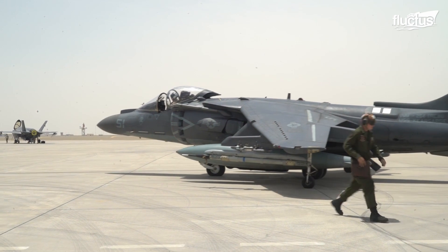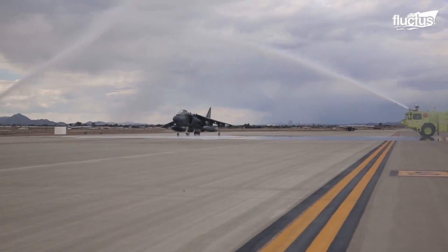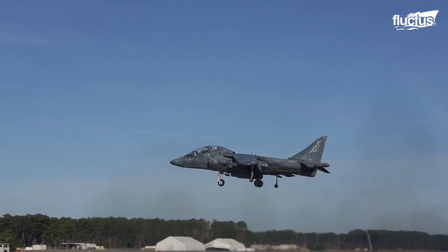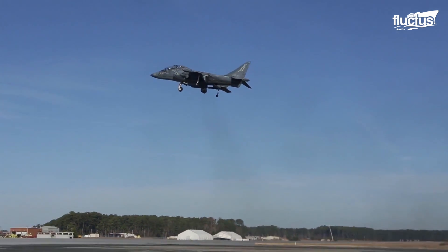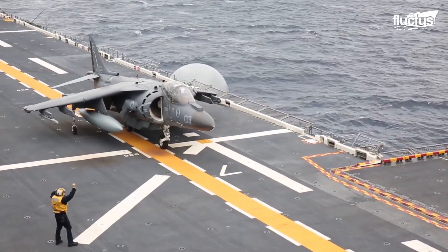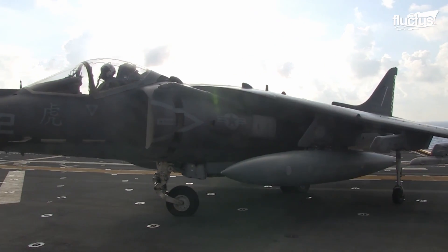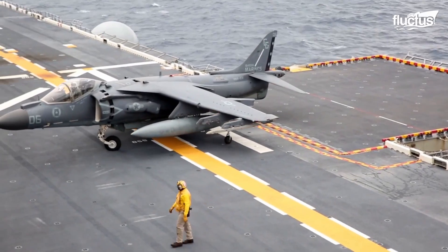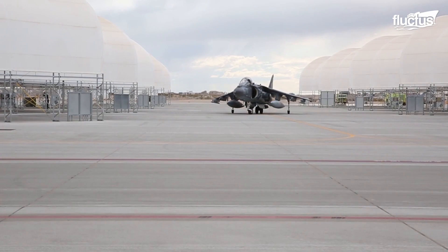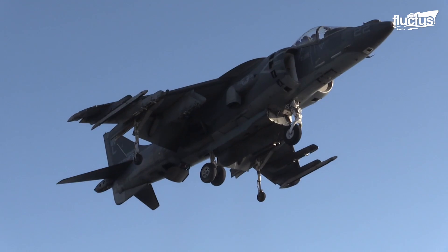Though the Harrier looks no different than your average fighter jet at first glance, its entire design has been engineered around the aircraft's vertical takeoff and landing capabilities. This includes landing gear attached to the wings as well as the fuselage, which offers additional stability when the Harrier is maneuvering on the ground, but also supports the aircraft during vertical takeoff.